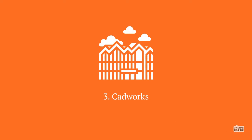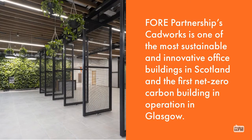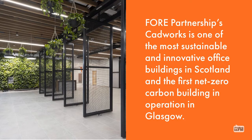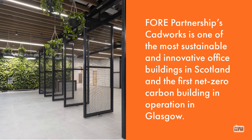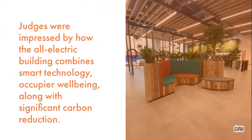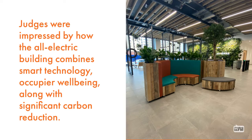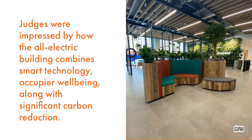3. Cadworks. Four Partnerships' Cadworks is one of the most sustainable and innovative office buildings in Scotland and the first net zero carbon building in operation in Glasgow. Judges were impressed by how the all-electric building combines smart technology, occupier well-being along with significant carbon reduction.